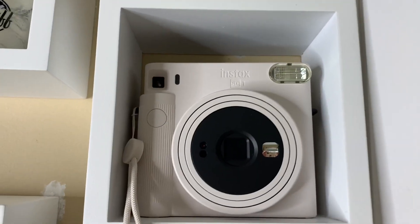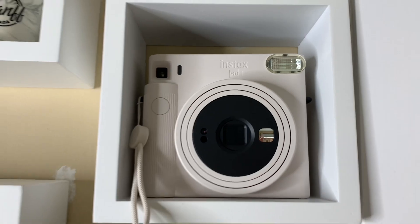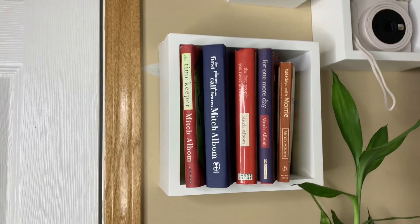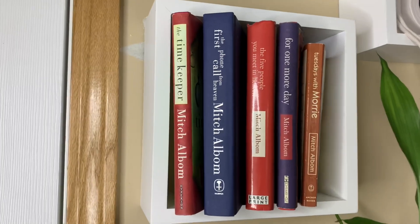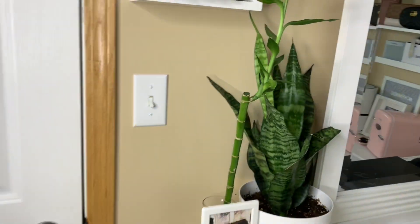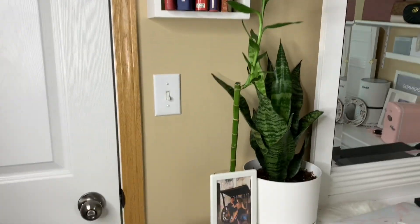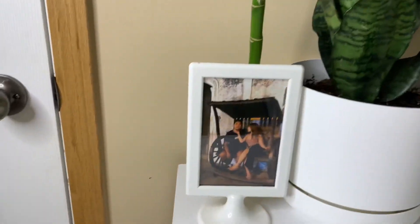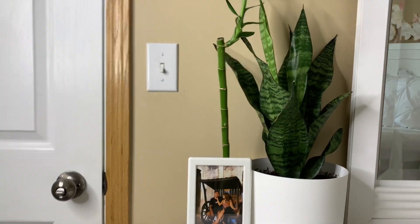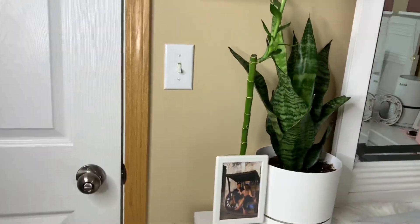And then I have my Instax Fujifilm SQ1, my Mitch album books, my lucky bamboo plant that I got from TNT Edmonton, and a photo of me and my bubble. And then my snake plant.